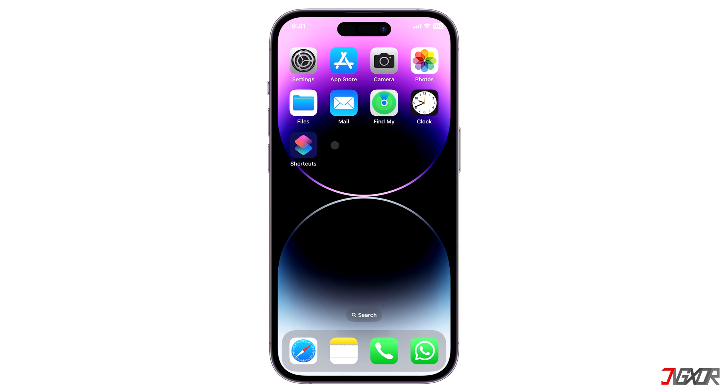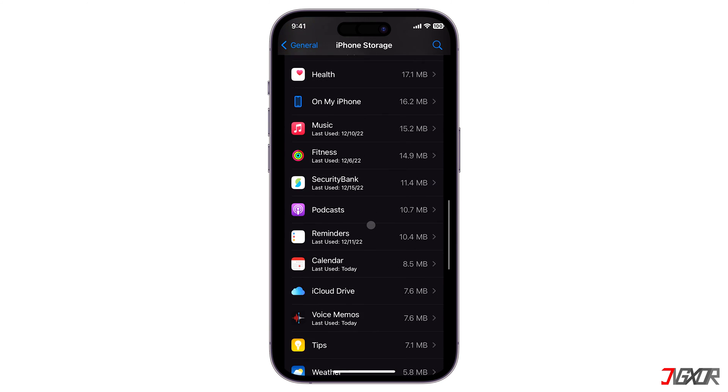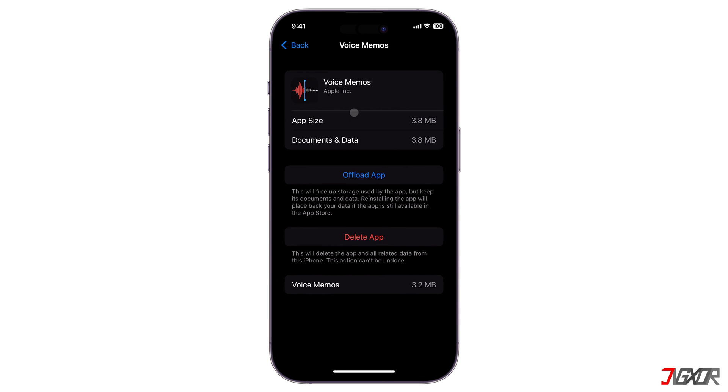Now return to the iPhone Storage settings and click on Voice Memos. As you can see, the data file size has significantly decreased.